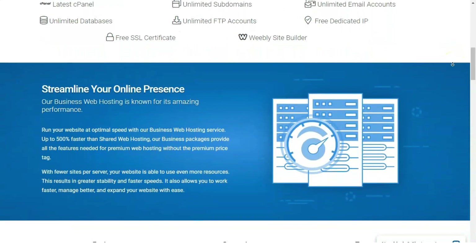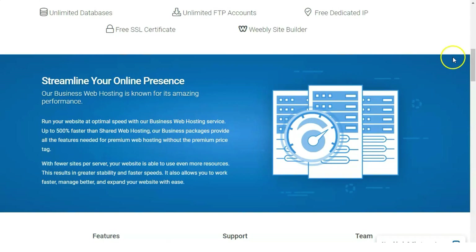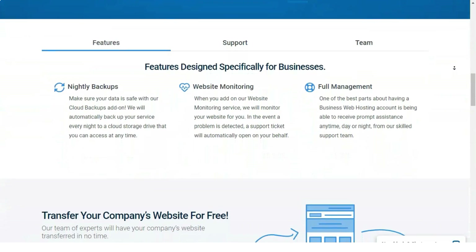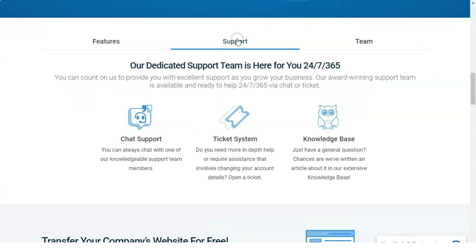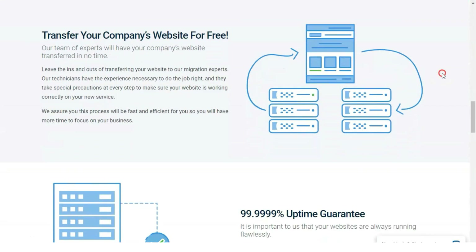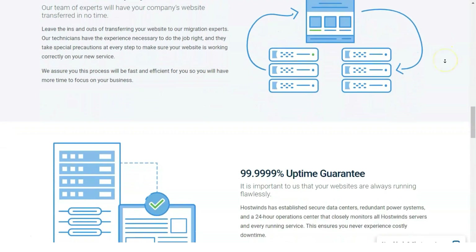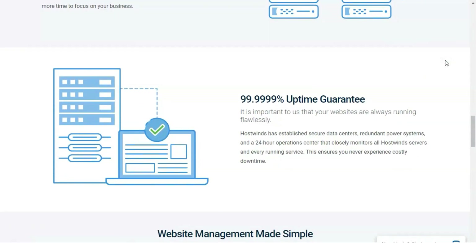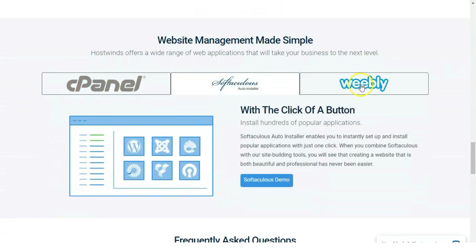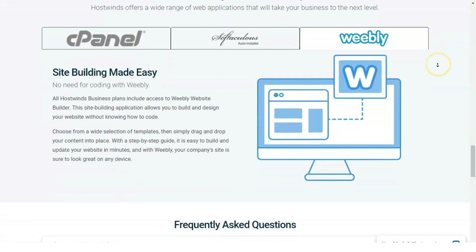Advanced, starting at $12.99 per month, adds the ability to host an unlimited number of domains. Unless you're on a tight budget, there is not much reason to select anything other than the Ultimate plan if you want a HostWins shared hosting package that offers room to grow. As with other web hosting services, HostWins tosses discounts your way if you sign up for multiple months or years.